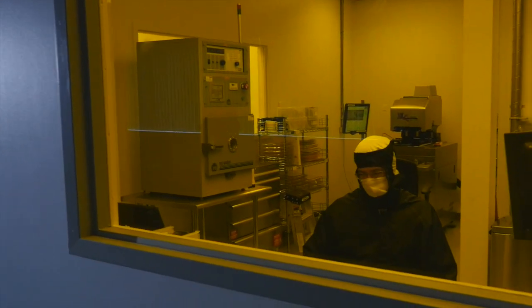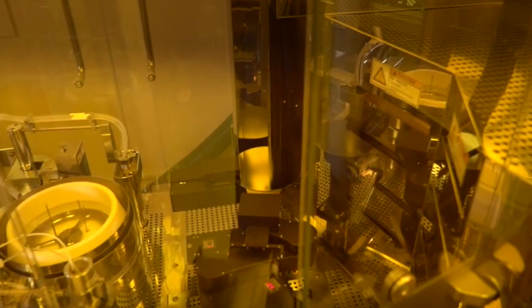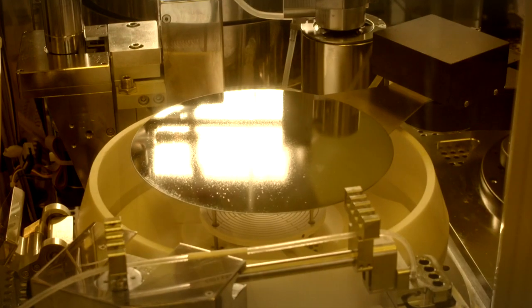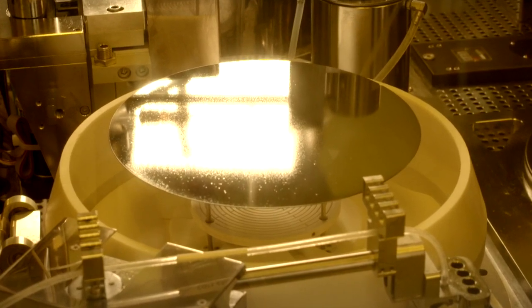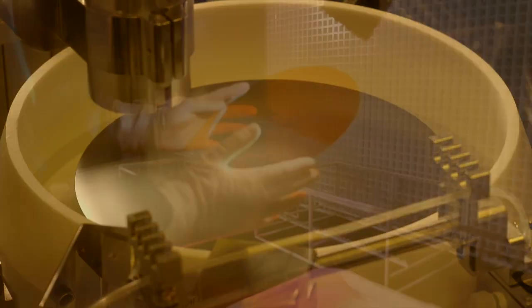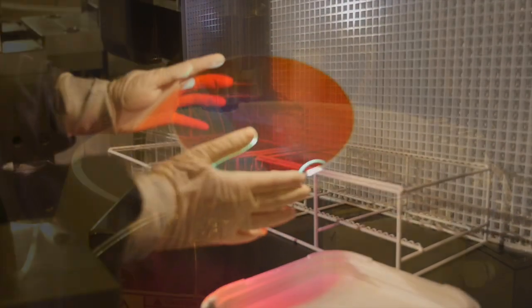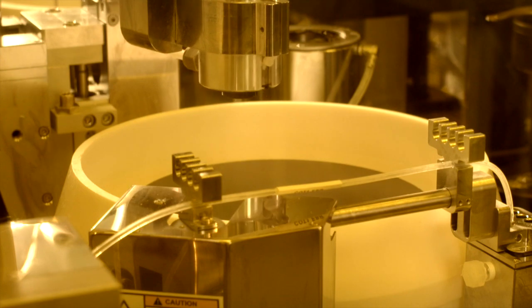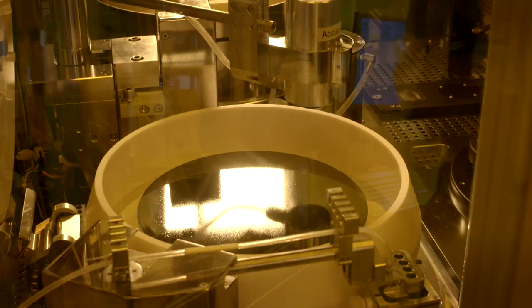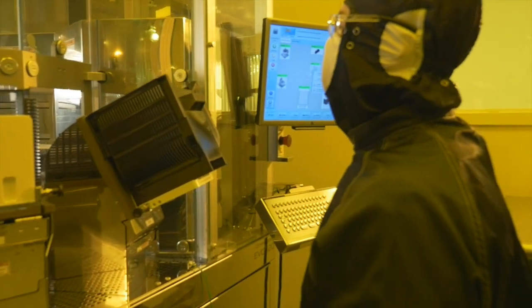Materion Precision Optics is leading the industry with cutting-edge technology and the creation of the first wafer-level optical coating work cell. Over the last couple of years, what we've seen at Materion is an industry trend towards wafer-level packaging of optical sensors and optical imaging devices. This new process lowers manufacturing costs and creates the opportunity for new high-volume applications.